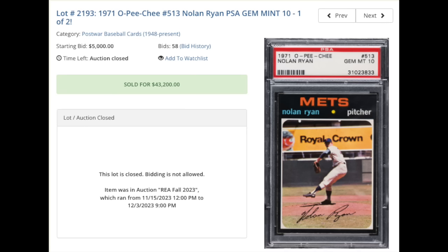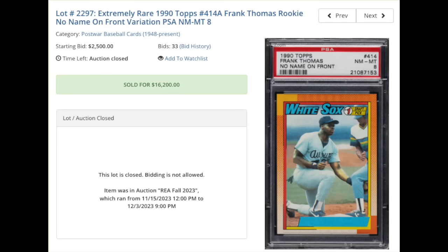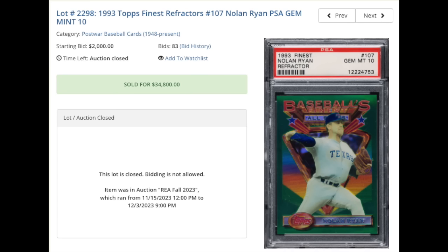More Nolan Ryan — 1971 OPC Nolan Ryan, graded PSA Gem Mint 10. That's a Pop 2. The '71 Topps and OPCs, obviously with the black borders, make it extremely tough to get in the highest of all grades, with chipping along the borders and edges being quite common. $143,200. Jumping ahead to the 1990s, Frank Thomas rookie, 1990 Topps. This is the rare No Name on Front error variation, graded a PSA Near Mint Mint 8, $16,200 for the Big Hurt. Another Nolan Ryan — 1993 Topps Finest Refractors, PSA Gem Mint 10. This is the very first year of refractors in any set, 1993 Finest. Nolan Ryan and Ken Griffey Jr. are generally the top two cards in the set. $34,800. I'm going to guess that's the record sale for any '93 Finest Refractor, although I don't know that for sure.